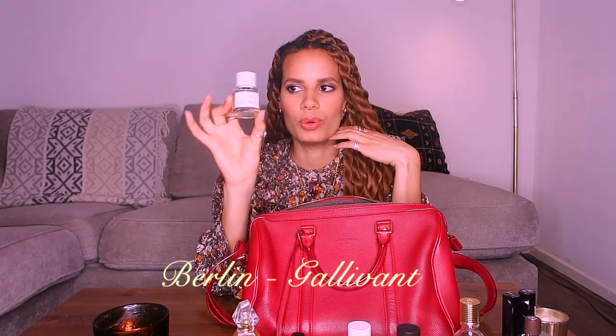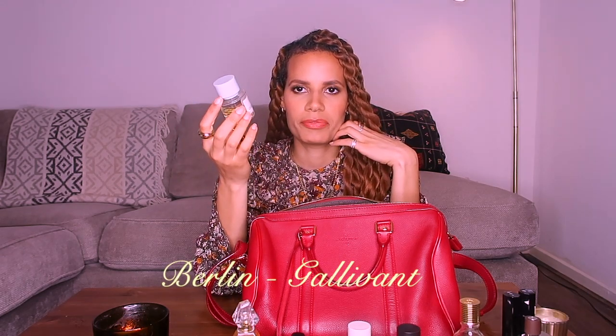I have a 30 ml bottle of Berlin by Gallivant. I think these only come in 30 ml bottles. I have pretty much all of the Gallivant fragrances, and this one is really nice — fresh, semi-sweet, citrusy. I love stacking them on top of each other. Not much not to like about Gallivant; they have their own style but they're also not offensive, so I think most people would like that brand.